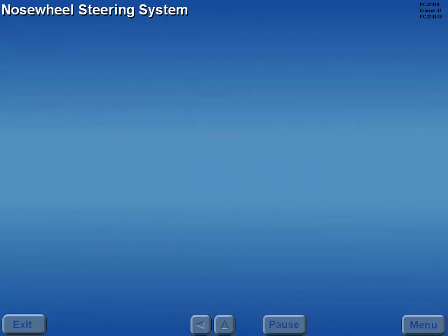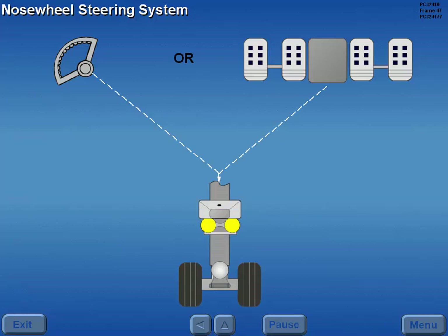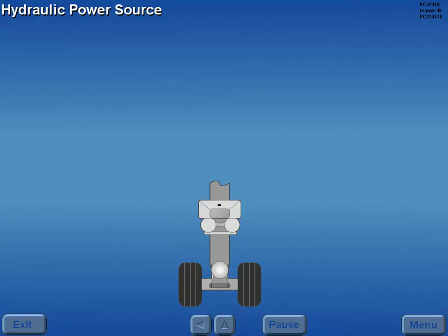Ground directional steering is controlled by a nose steering wheel or rudder pedals. Both methods mechanically activate steering actuators that turn the nose wheels. The nose wheel steering system is powered by hydraulic system A.